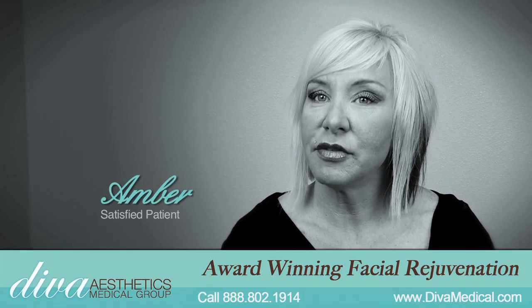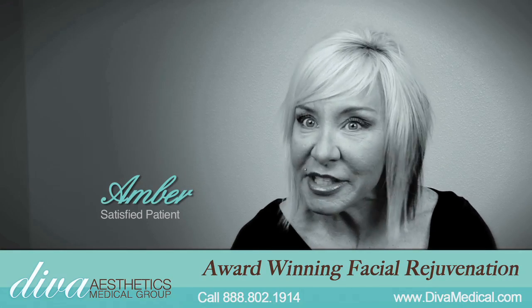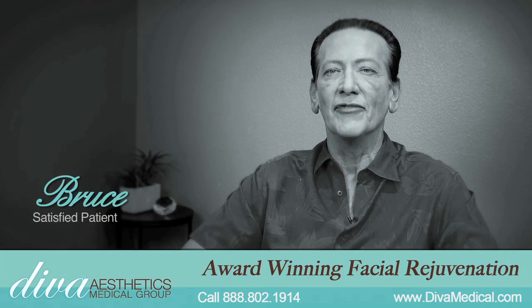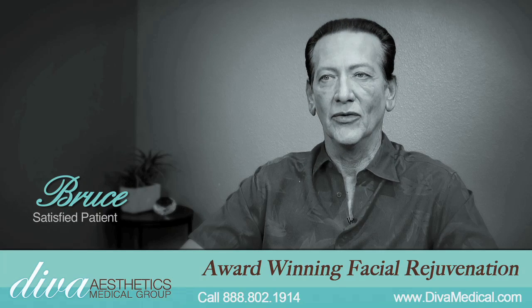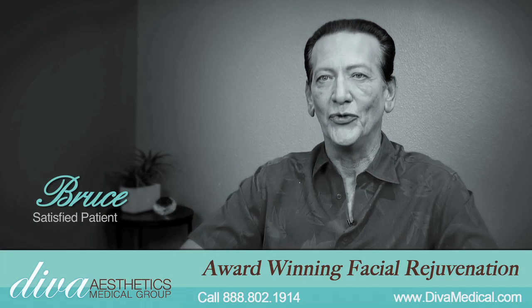I've been getting a lot of compliments — I look very good, I look so rested, I look so vibrant, people tell me. I have been commented on by people that I haven't seen in a year or two that I run across, and they look at me and they go, you look better now than you've ever looked before in your life as long as I've known you.